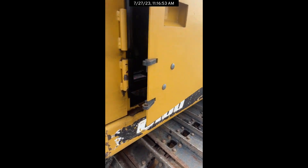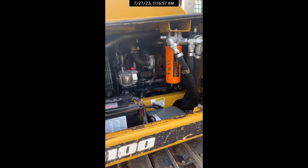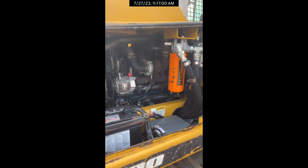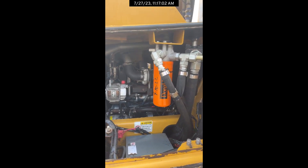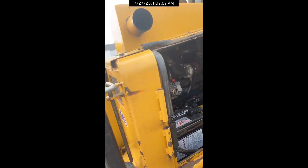This machine is powered by a 100 horsepower Kubota diesel. This is a tier three, no emissions, no DPF, no DEF fluid.